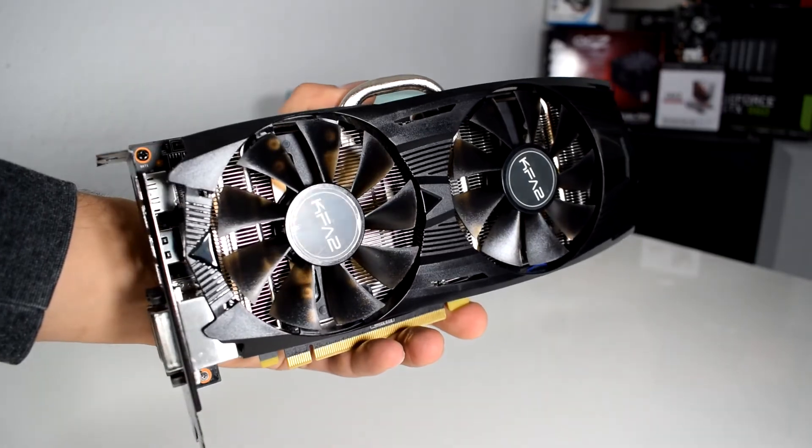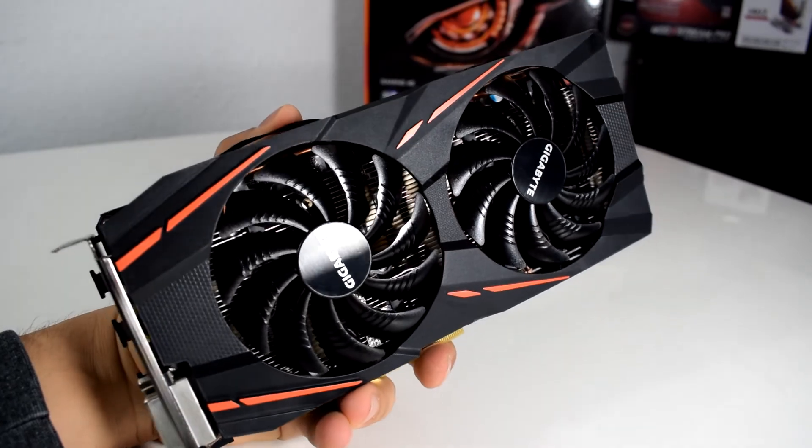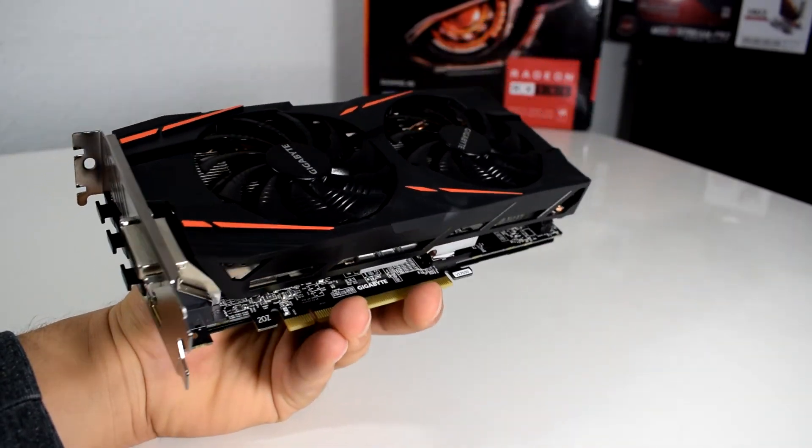We have the GTX 1060 3GB version from KFA2, which costs $190, and the RX 580 4GB version from Gigabyte, being a newer model.